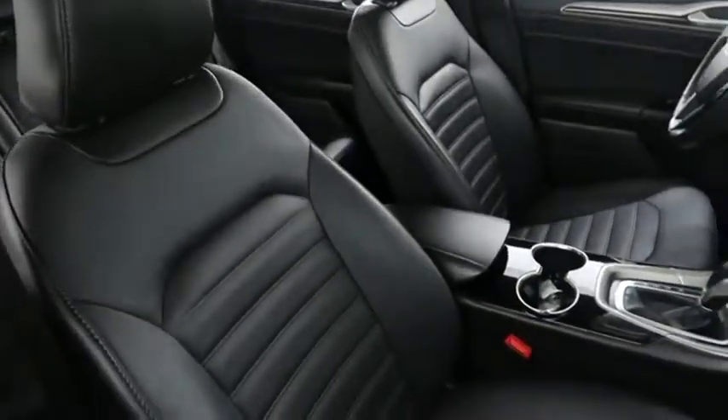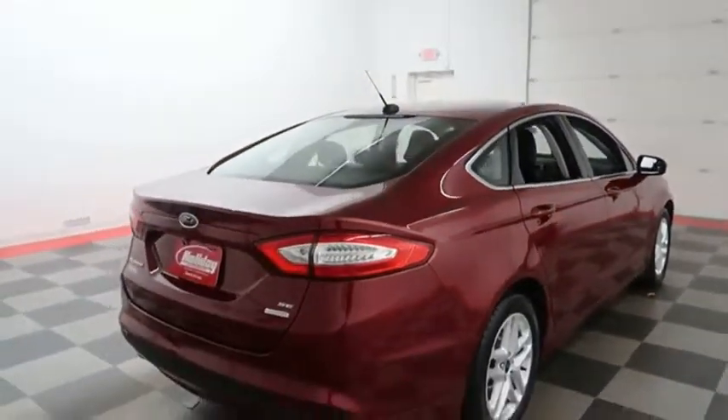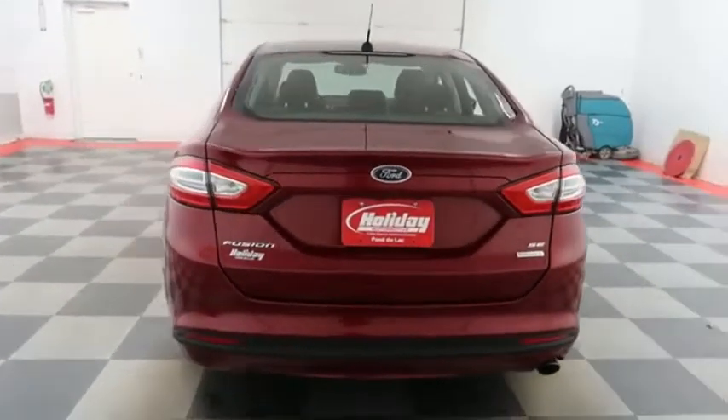Inside, leather interior. Seats are clean all the way throughout. One more look down the passenger side, then swinging around to the back end. You have rear backup sensors and a camera on the back.